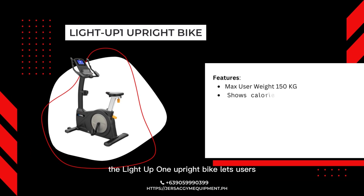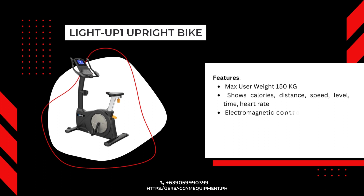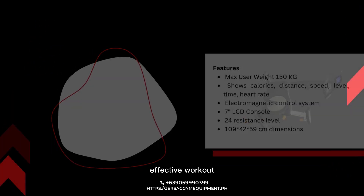The Lite Up1 Upright Bike lets users experience a traditional biking workout in your home whenever you're ready. Remarkably quiet, you can read, listen to music, or watch television without distraction while you pedal the miles away. This bike is precisely engineered to deliver the most natural upright riding position, ensuring a comfortable, effective workout.